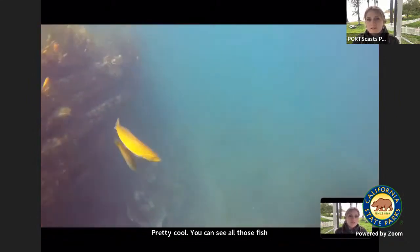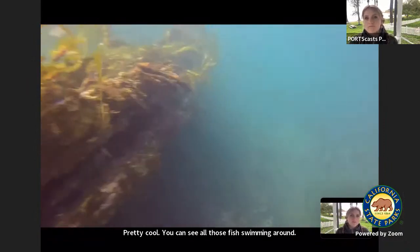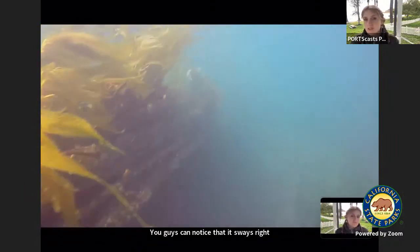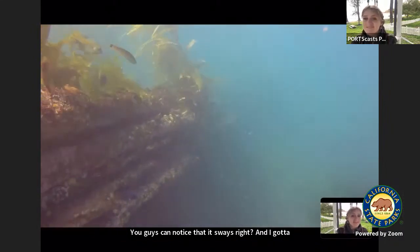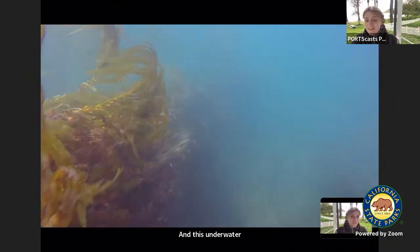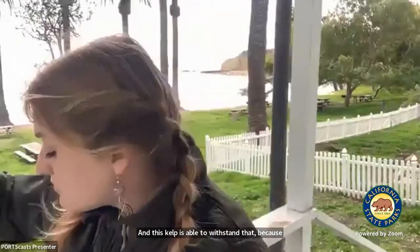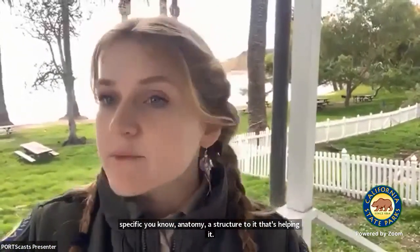You can see all those fish swimming around and that rocky structure that all that kelp is holding on to. Notice how it sways. When I go scuba diving for fun, this underwater movement is called surge. It's pretty strong sometimes, but this kelp is able to withstand it because it has specific anatomy and structure helping it.